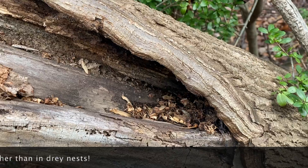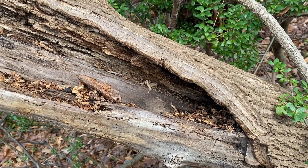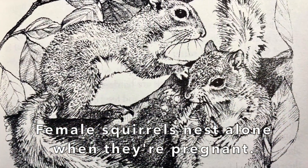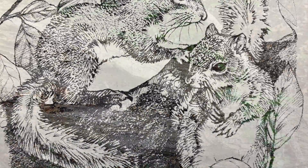It turns out that broods born in squirrel drays are 40% less likely to survive than those born in tree dens, due to predator attacks. Female squirrels actually nest alone when they're pregnant, but breeding pairs may nest together during very cold winter spells.